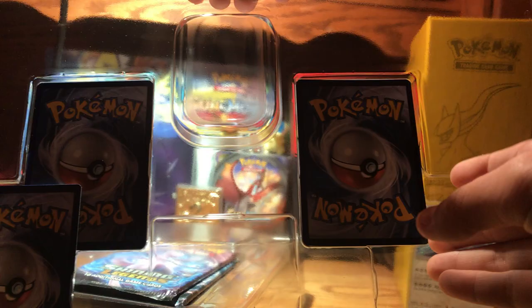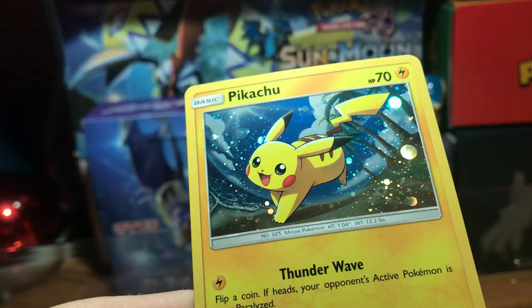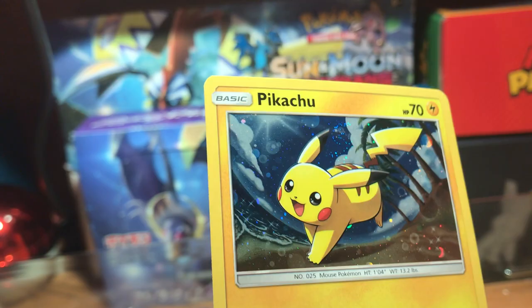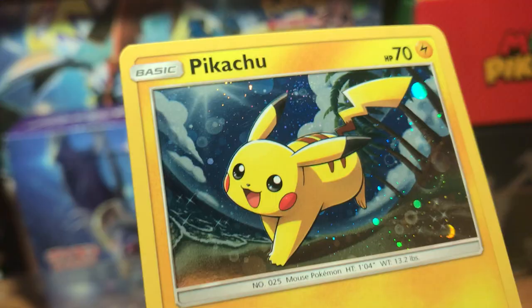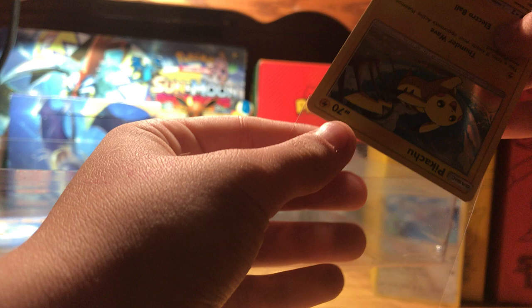We have the Pikachu promo. Here's the Pikachu promo — it's really nice and really pretty. I like the background texture to it. I don't really like the Pikachu that much, but it's pretty.